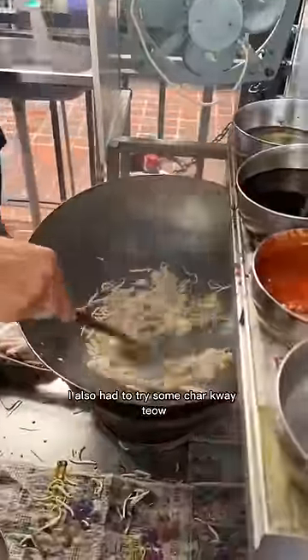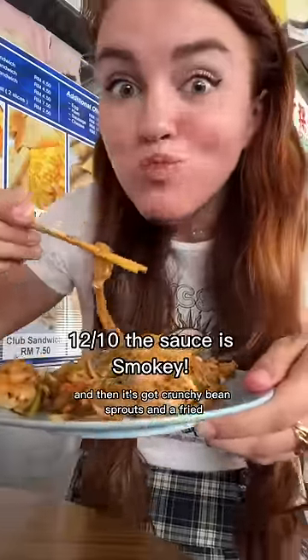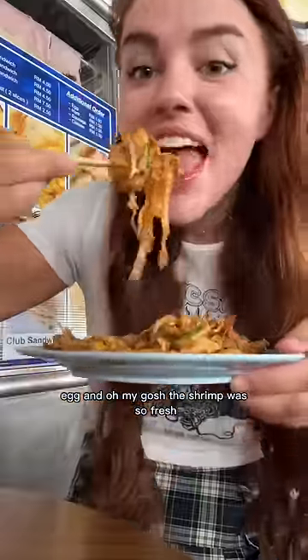I also had to try some which has these amazing really soft chewy rice noodles, and then it's got crunchy bean sprouts and a fried egg. Oh my gosh, the shrimp was so fresh.